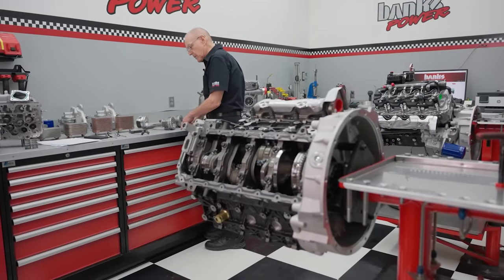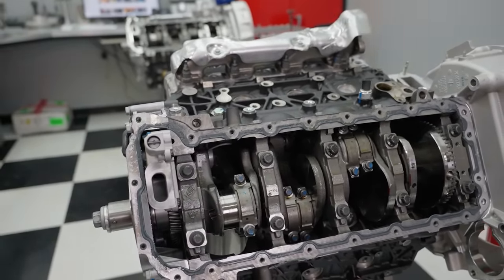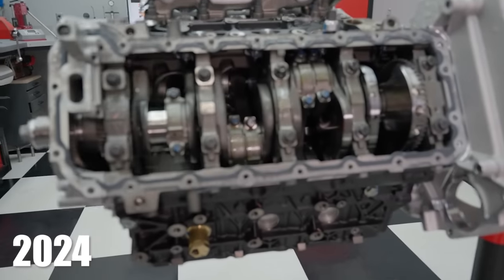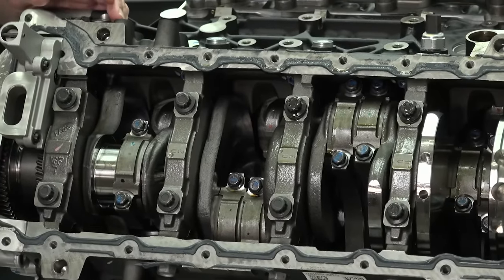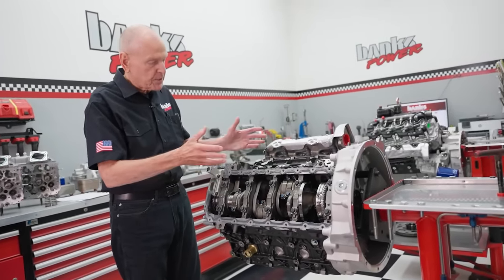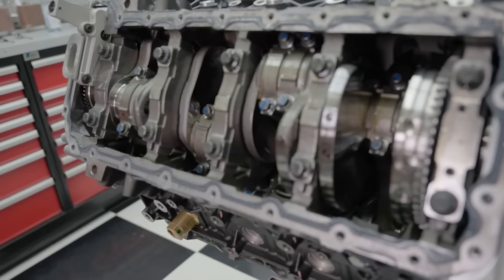This 2024 L5P is what you'll find in the new 2024 GM pickup trucks. Our engine builder has partially disassembled both the 2024 and the 2023 engines so we can compare the parts side by side. Let's start with the bottom end — crankshaft, rods, pistons. It's basically the same in the 2024 as it was in 23 and forward.